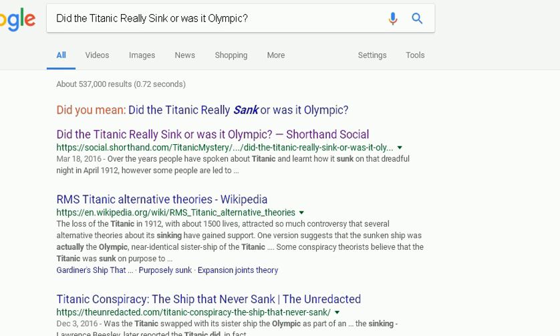Check out this awesome revelation. I can prove to you that the Titanic was actually switched with its sister ship, the Olympic. Come over here to Google, type in: did the Titanic really sink or was it Olympic?